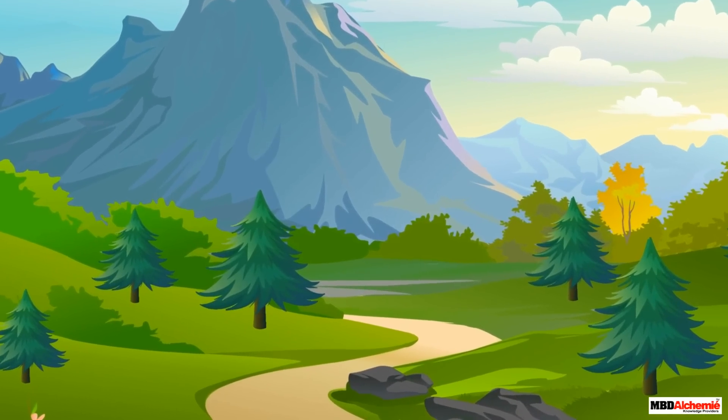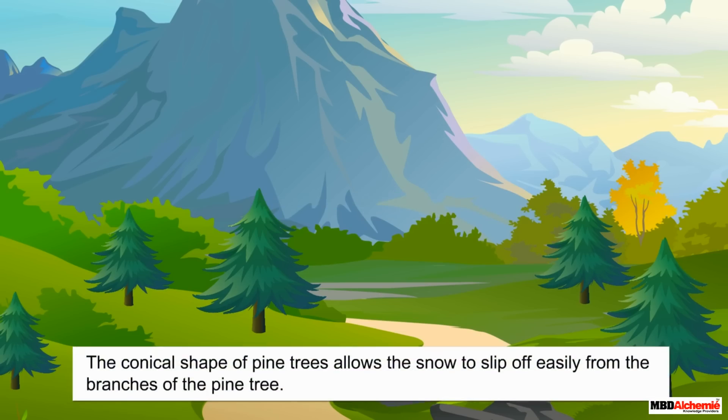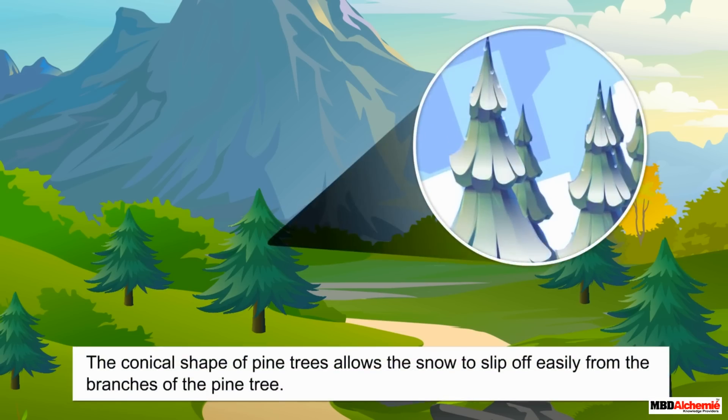The first adaptation is the shape of these trees. They have a conical shape. During snowfall, the conical shape allows the snow to slip off easily from the branches of a pine tree.